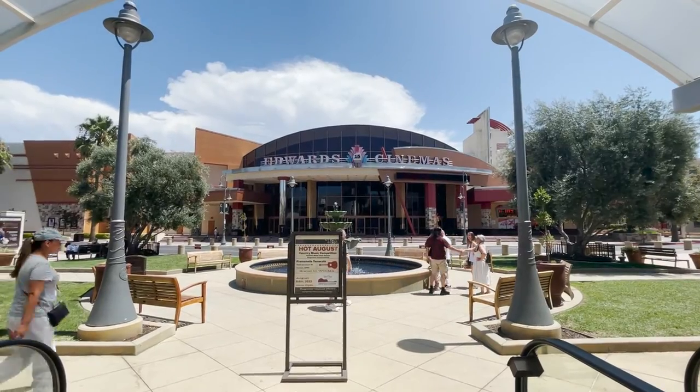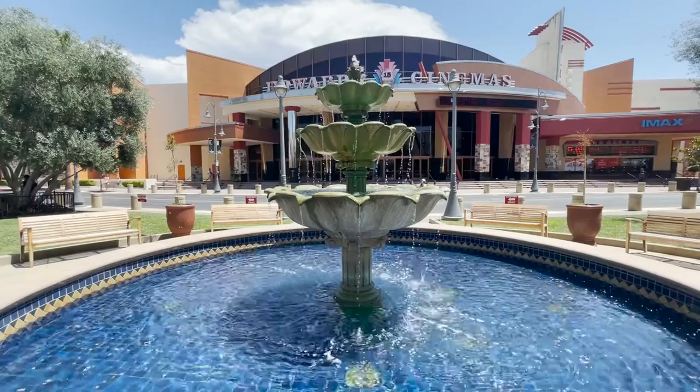If you're interested in retail as a business at the Promenade Mall, I've placed a link in the description as well.